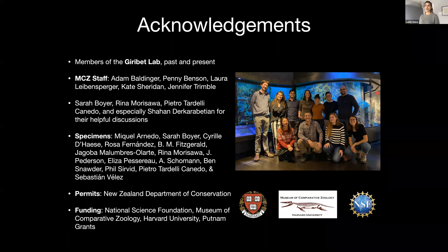I would like to thank everyone in the Jirabet lab, especially Shahan — couldn't have done this project without you — people who generated specimens, the New Zealand Department of Conservation for letting us collect all over, and my funding sources.